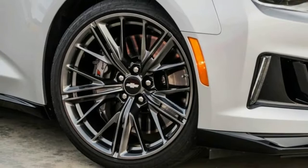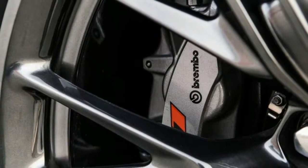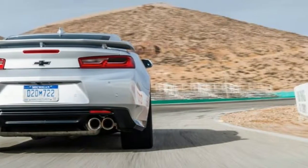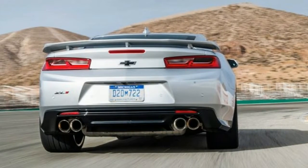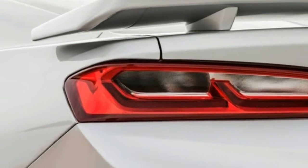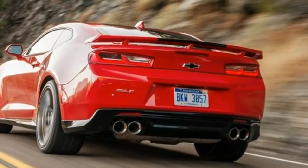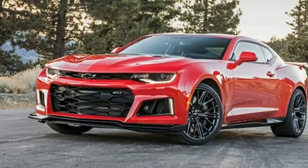The 2017 Chevrolet Camaro ZL1 is built from some of the most awesome automotive hardware there is. Its magnetorheological dampers read the road 1,000 times per second. An electronically controlled limited slip differential meters torque between the rear wheels with microchip-controlled precision. A wet sump variant of the Corvette Z06's supercharged 6.2-liter LT4 V8 delivers incredible thrust.